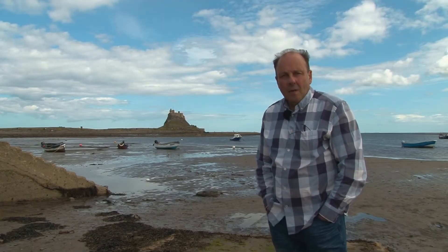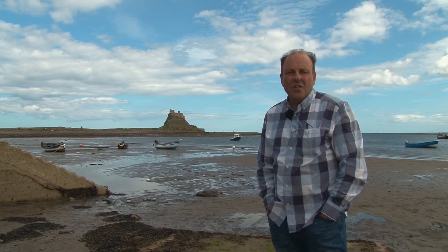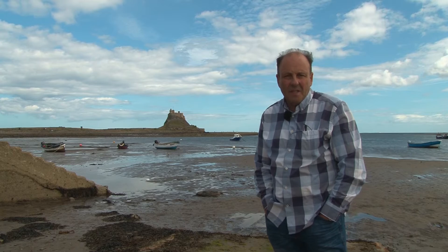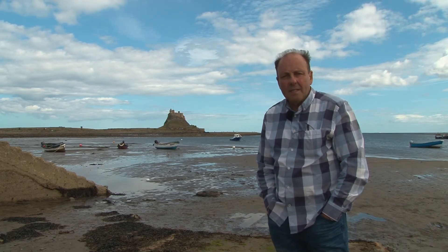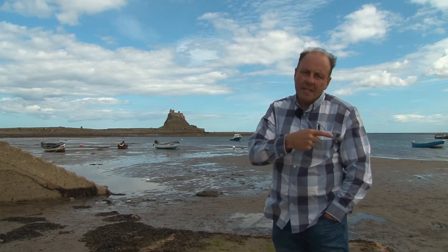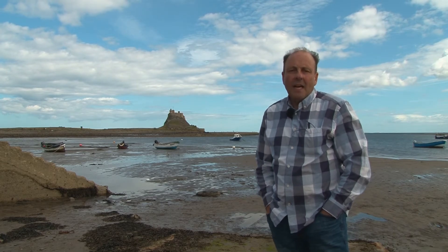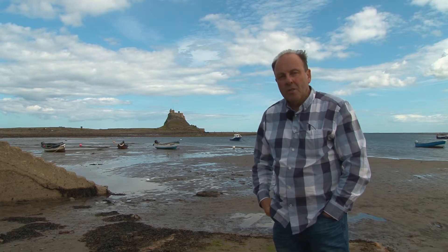Hello and here we are at the start of the second section of our look at the castles of Northumberland. In this section we'll be looking at the coastal castles. Once again we'll be working from the north to the south, and we begin here on the iconic island of Lindisfarne, known more commonly by us Northumbrians as Holy Island.